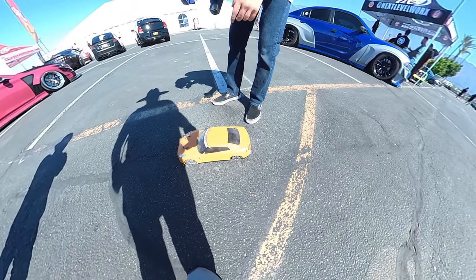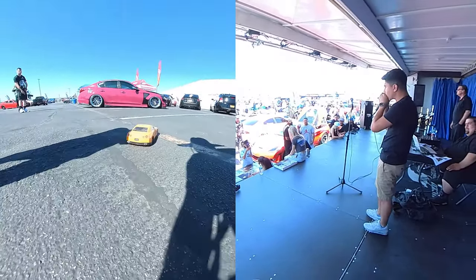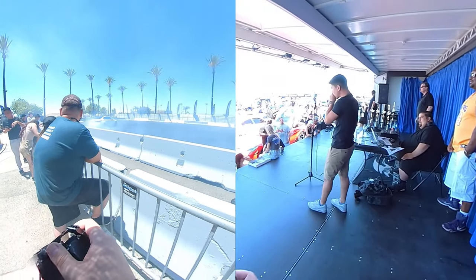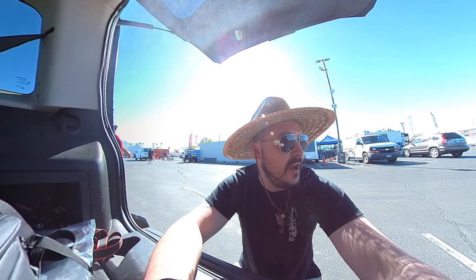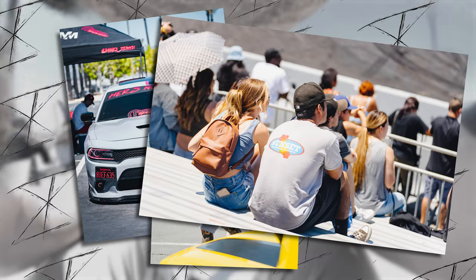I've been here for less than an hour and I'm already sweating. I am at the Irwindale Speedway and Dragstrip today. Somehow, I swung being a part of the VIP press personnel for Speed Peeps and a Dodge event. And I'm going to take you with me.